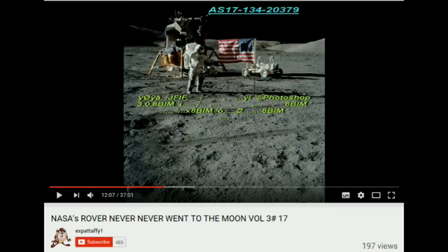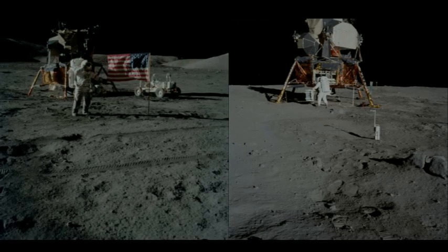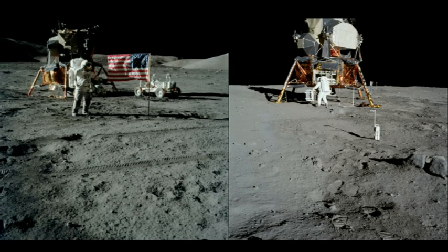Taffy's stupidity appears to be catching. One of his noisiest cheerleaders, Ackyman, thinks the astronaut shown in a photo is too big compared to the lunar module. Ackyman — one of those conspiracy theorists who feels that lack of knowledge is actually an asset in the search for truth — doesn't understand that the relative sizes of astronaut and lunar module depend on their relative positions.